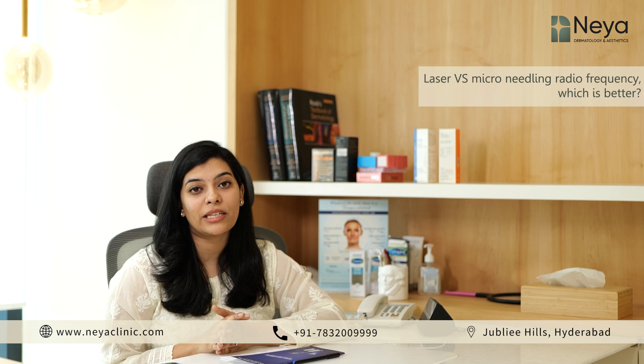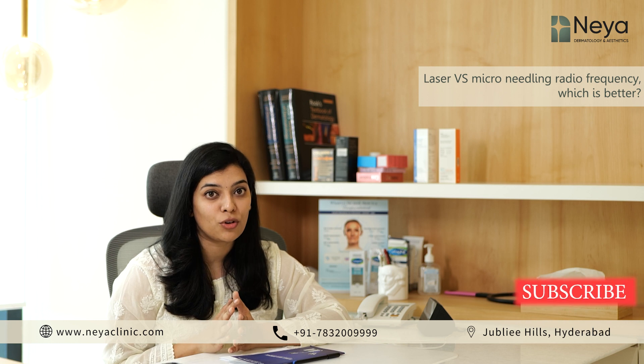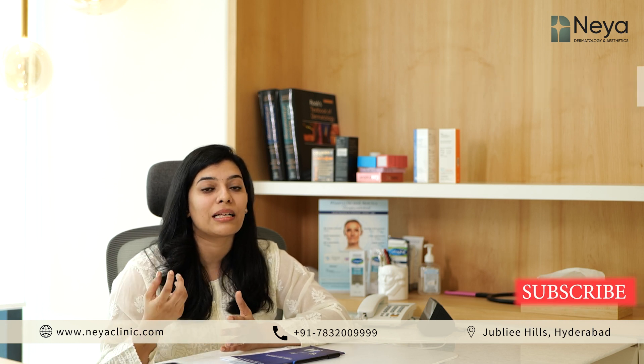Laser versus microneedling radiofrequency — which is a better procedure for acne scars? Both are equally effective. As a technology, microneedling radiofrequency is a little superior, and there is downtime with laser treatment of at least one week, where there is visible crusting and peeling of your skin.